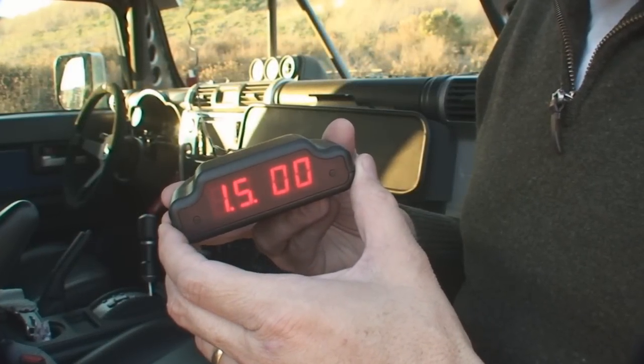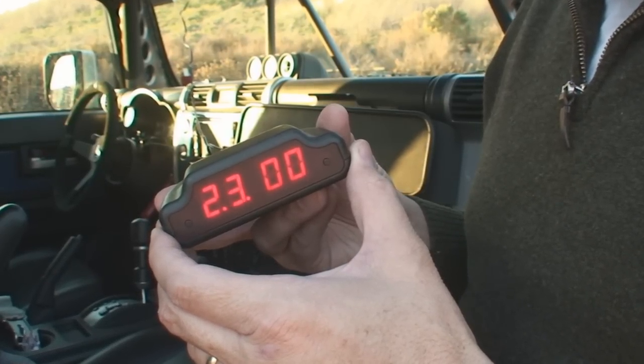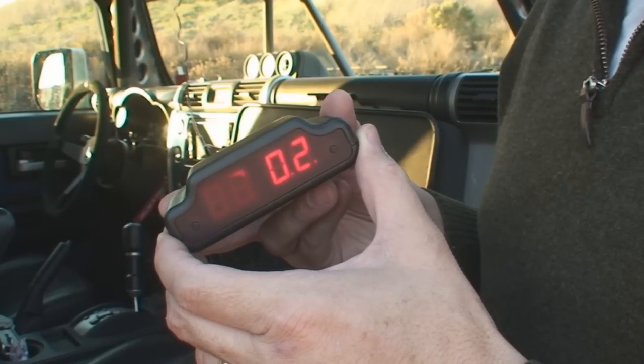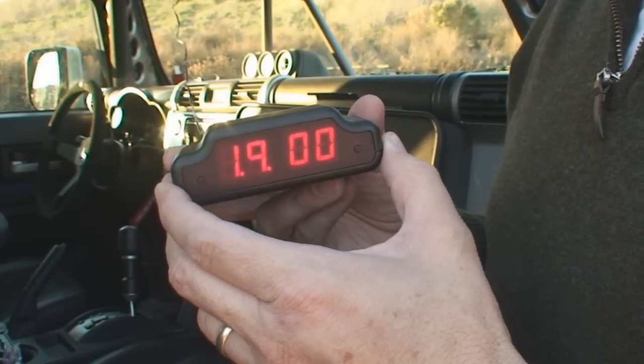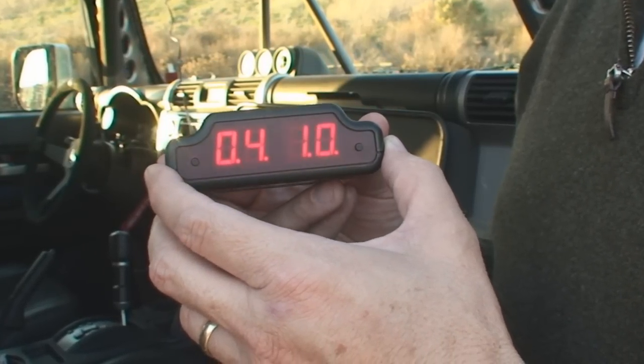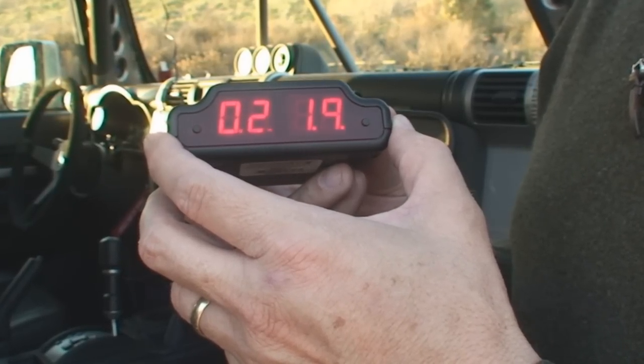You can program the maximum rollover angles that you want the alert to sound at, and you can set them independently for left, right, front, and back. 14 degrees prior to reaching that maximum angle, beeps start in slowly and then increase to a solid tone. After the drive is over, you can even recall the maximum angles you reached.